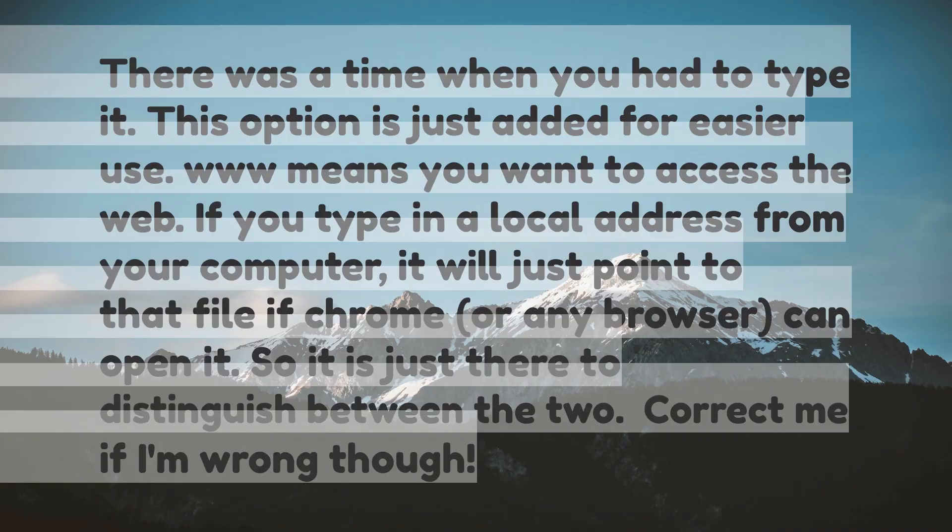There was a time when you had to type it — this option is just added for easier use. 'www' means you want to access the web. If you type in a local address from your computer, it will just point to that file if Chrome, or any browser, can open it. So it is just there to distinguish between the two.